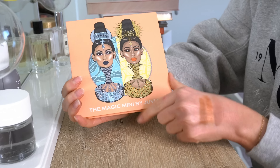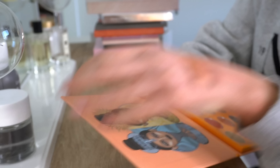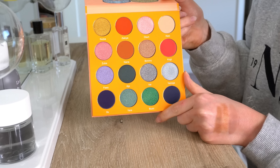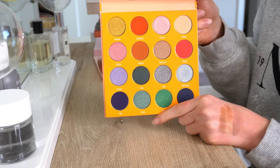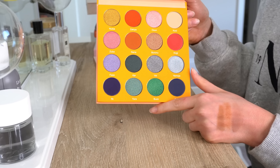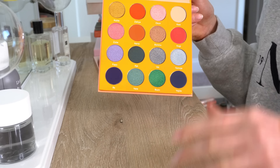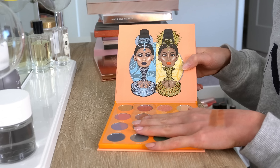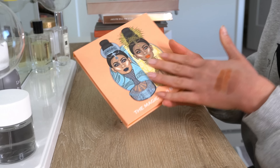Moving on to a palette I have no idea why I bought — this is from Juvia's Place, the Magic Mini Juvia's Palette. Looking in here, this was a dumb purchase. I bought this because I saw Kelly Gooch use it on YouTube. She's another makeup beauty YouTuber who uses a lot of color and it always looks good on her. I felt the need to buy this when it was on sale on Ulta's website. But this has not been used and looking at it now I don't feel compelled to use it. I'll probably try to sell on Poshmark since it's brand new. So that one is going to go.